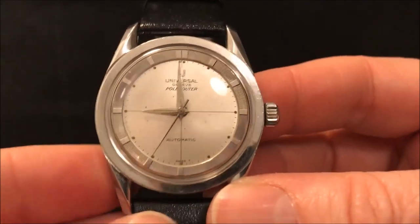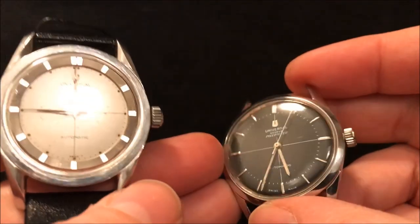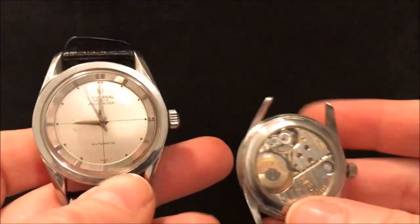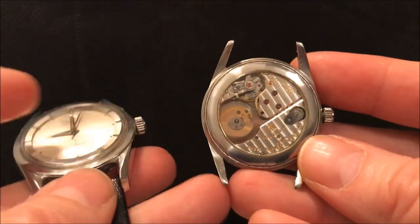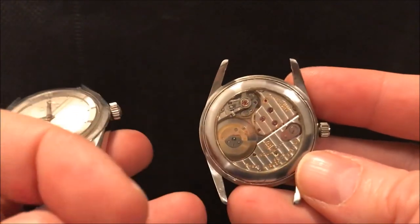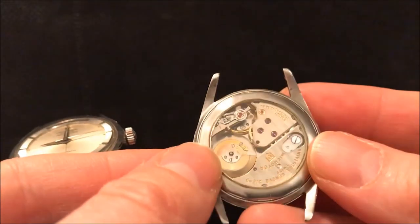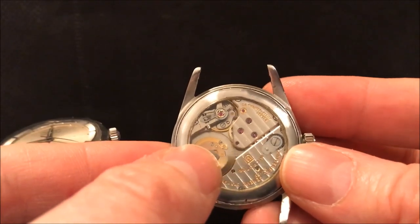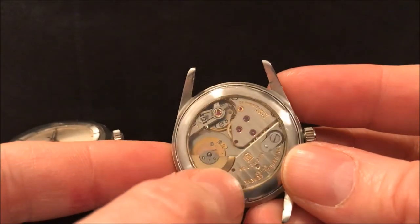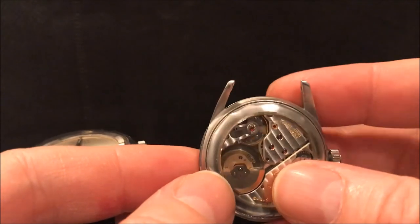Most Pole Routers, apart from some of the earliest ones, have Universal Genève's iconic micro rotor movement. This one has a steel back so you can't see it, but here's another Pole Router I've done a video on previously which has a display back with the same movement. The rotor — the part that winds an automatic watch — is normally on the back and adds thickness, but here it sits inside the main movement, making it thinner. It's nicely decorated, an in-house movement with Geneva stripes, gold lettering, and rubies — definitely a step above other contemporary watches from Rolex or Omega of the time.